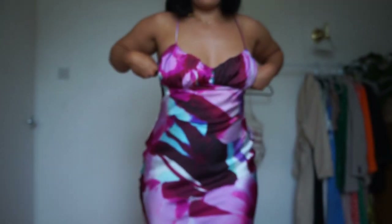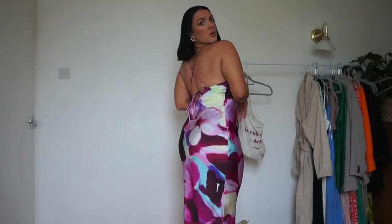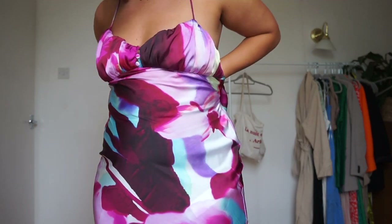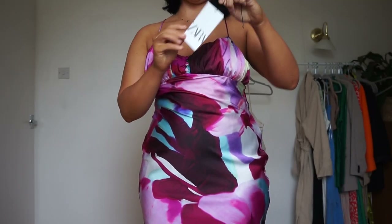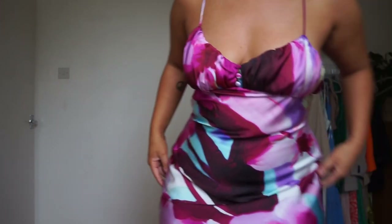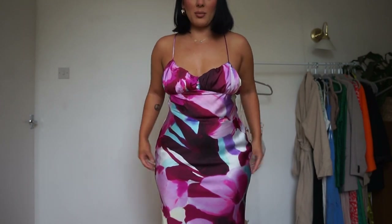First off is this one — I'll put the link below. I think this one was £45. I think it could be nice. What I would wear it for — maybe a wedding, it would be quite nice for a wedding. What do you think? There's extra fabric here which does make your hips look bigger than they need to be.